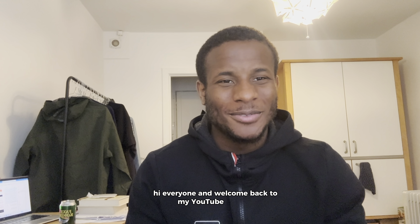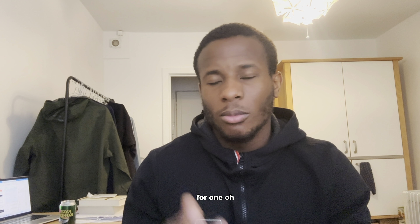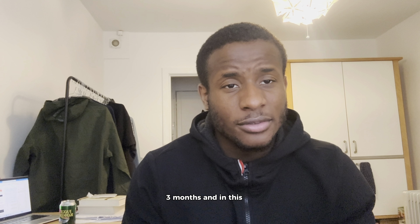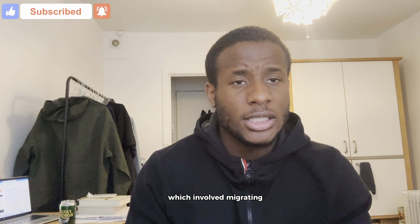Hi everyone, welcome back to my YouTube channel. My name is John and I've been working as a junior network engineer for just over a year — one year and three months. In this video I'll be taking you on a short vlog trip to Norway as part of my Norway integration project, which involved migrating about 28 clinics into Falk's network infrastructure.